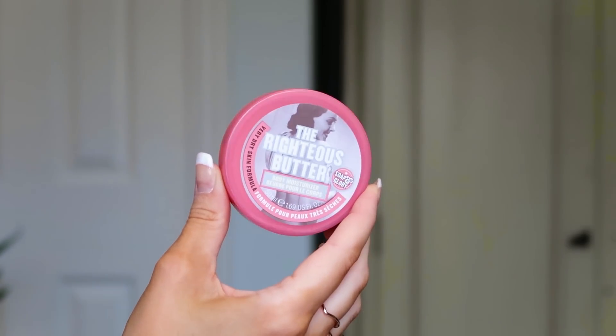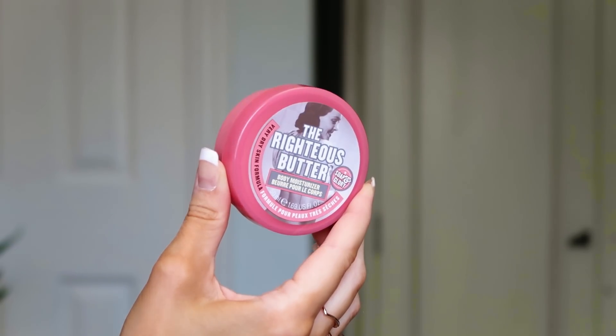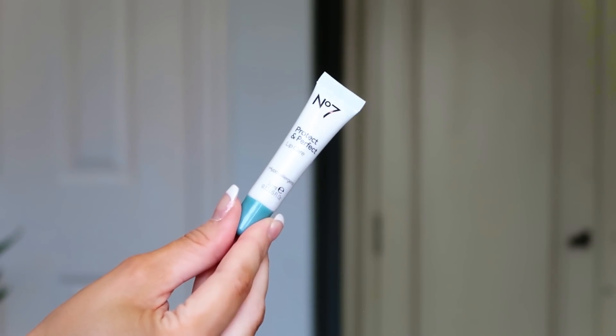Number nineteen: the Soap & Glory Righteous Butter — can you have a Boots calendar without it? This is the best body butter from Soap & Glory; I think it's the first product I ever tried from them. It's 50ml, great for post-shower if you get dry skin. It's got that signature Soap & Glory smell and it's a really good one to always have in your bathroom. Thumbs up from me!